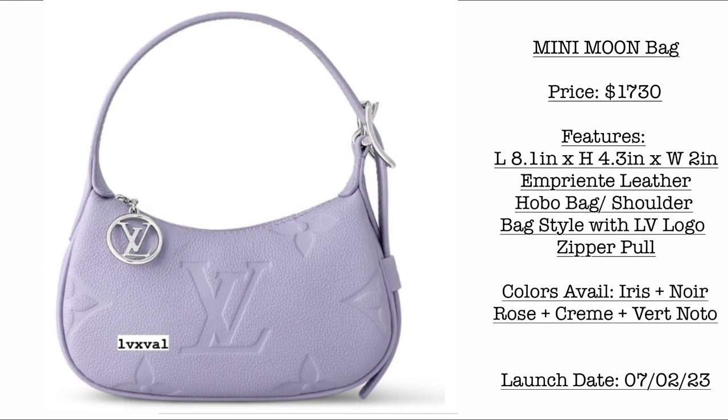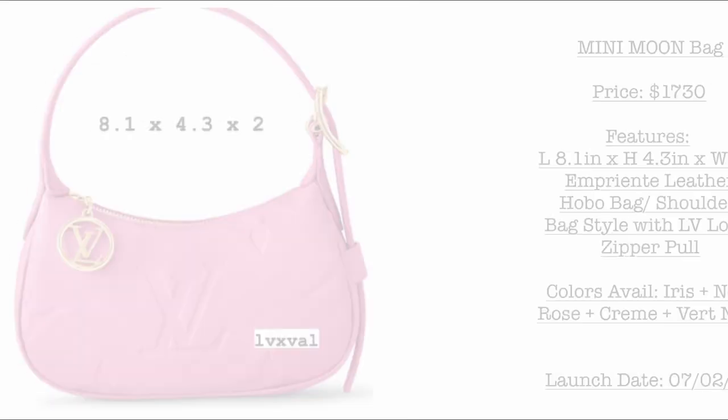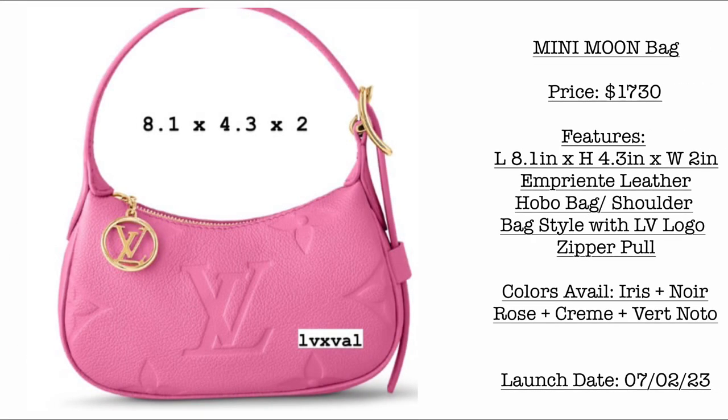Let's start with the new bags. First, we have this very cute Mini Moon Bag. Price is $1,730 USD. Please take note of the dimensions: length is 8.1 inches, height 4.3 inches, width is 2.2 inches. It comes in empreinte leather — hobo bag and shoulder bag style with the Louis Vuitton logo and a gold LV zipper pull. Colors available are iris, noir, rose, crème, and vertnoto. Launch date: July 2, 2023.